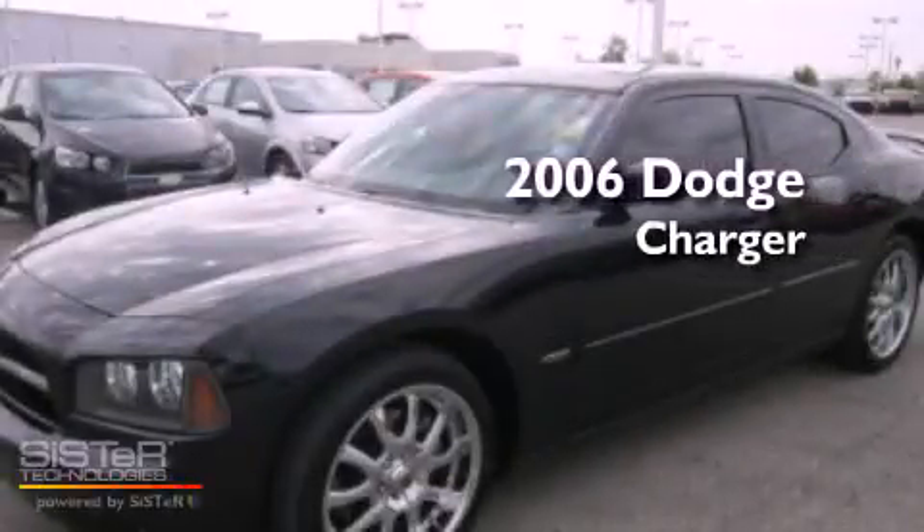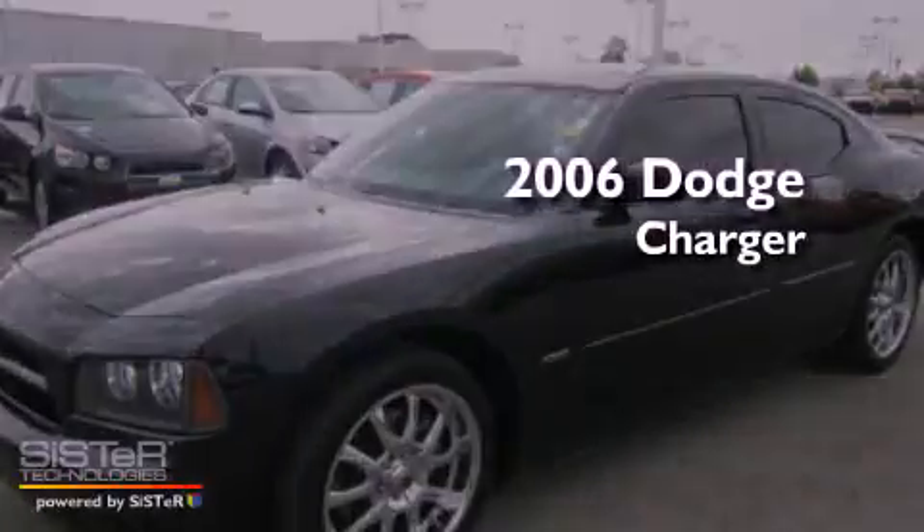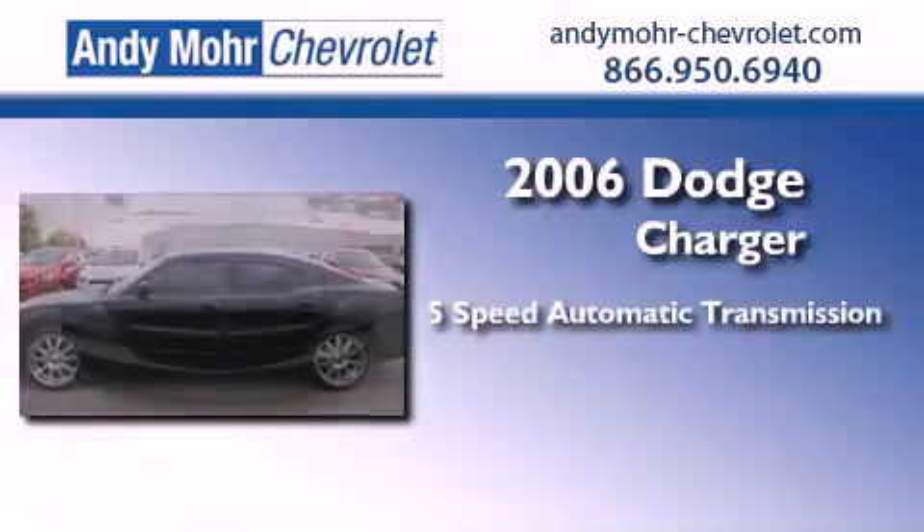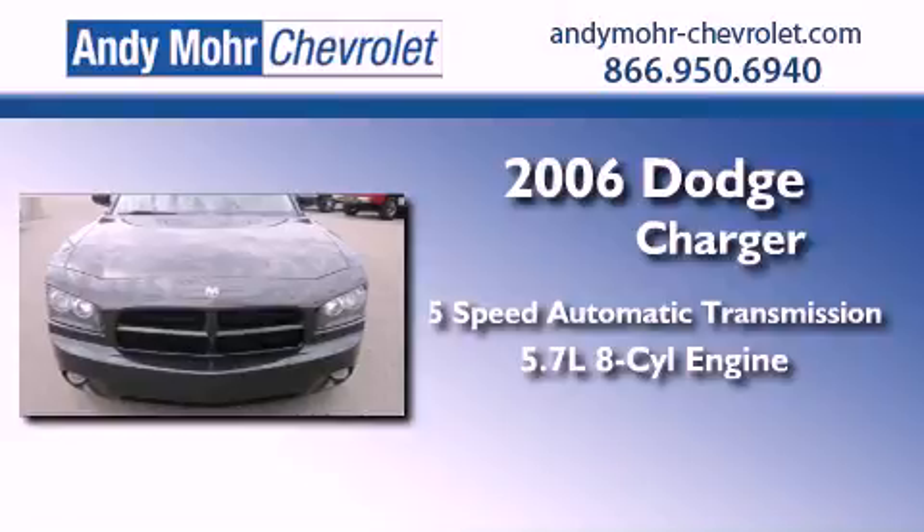This is a 2006 Dodge Charger. This four-door sedan has a five-speed automatic transmission and a 5.7 liter V8.